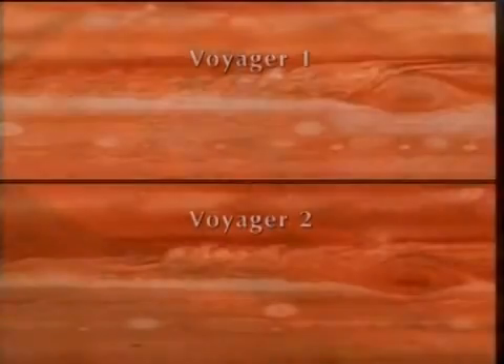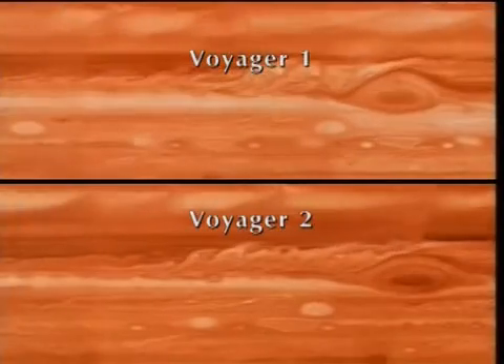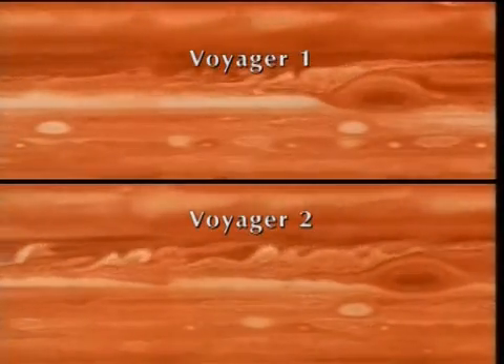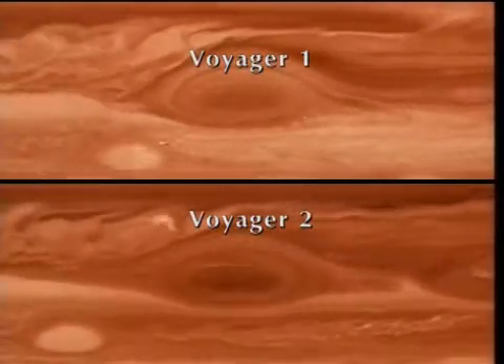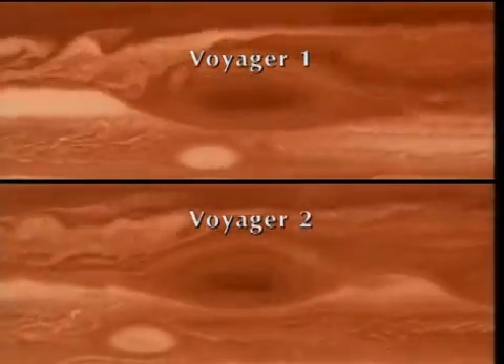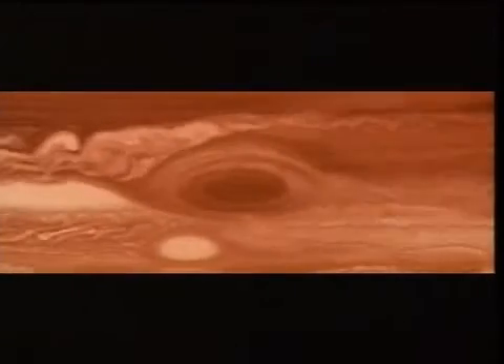And what is the great red spot? It is an immense swirling column of gas, reaching high above the adjacent clouds, so large that it could hold half a dozen Earths. Its motion hypnotizes us. Some think that the red spot is a great spinning storm, a million years old.